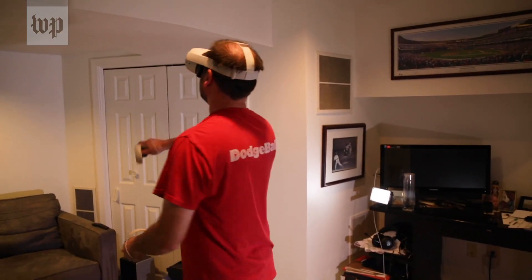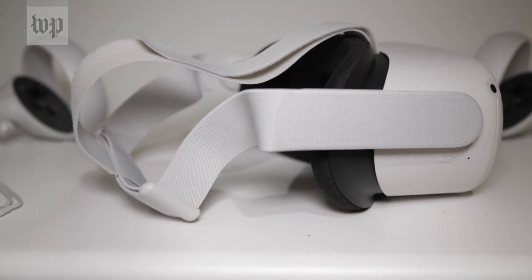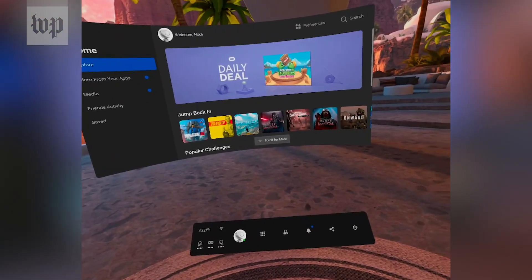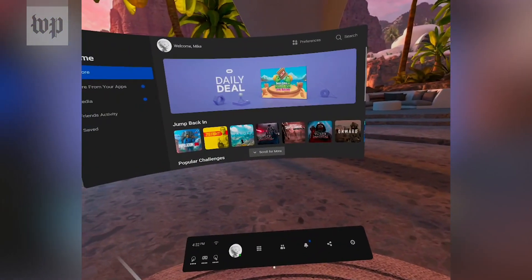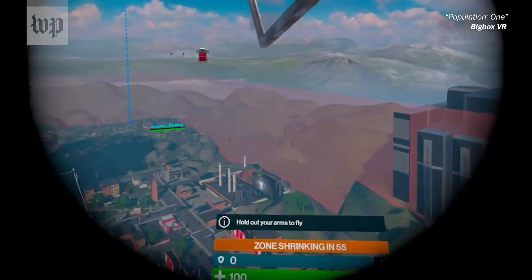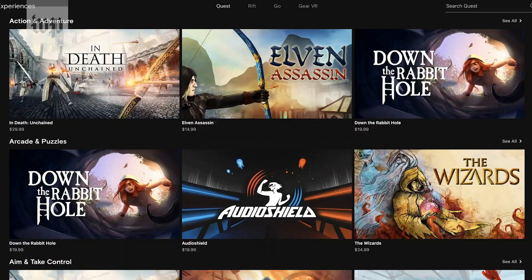There are downsides, but most — like sweat accumulating along the sides and straps of the headset, or a battery that taps out between two to three hours of use — are fairly negligible. And while there have been a number of improvements to try and mitigate feelings of motion sickness, even those not prone to it may still feel woozy after prolonged use.